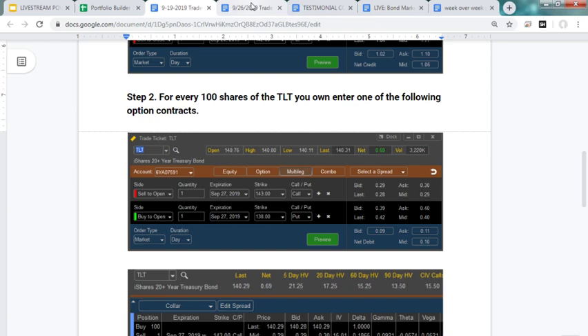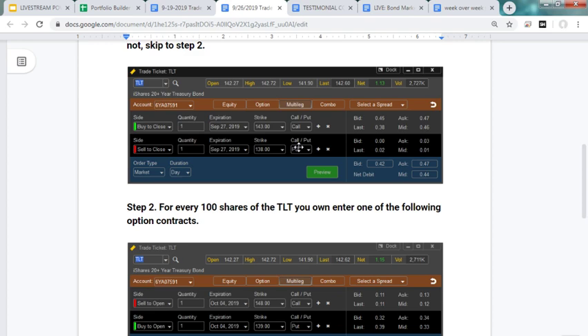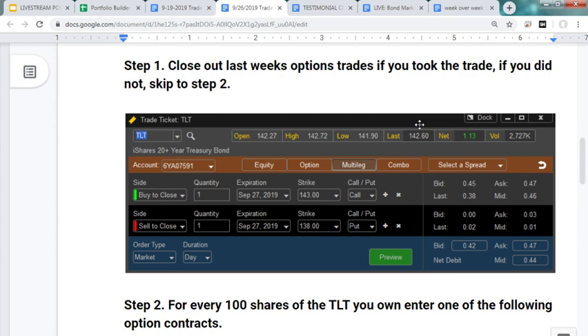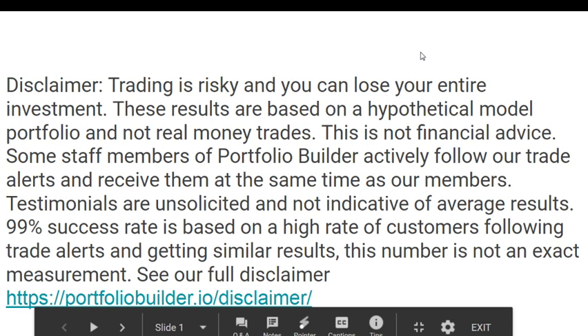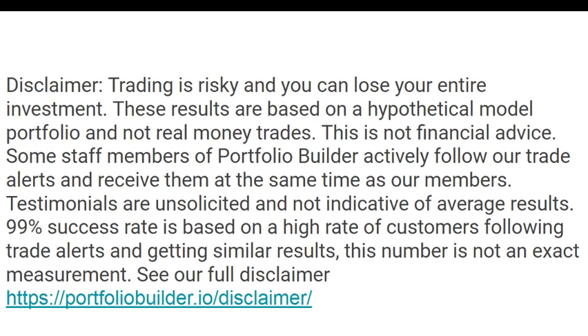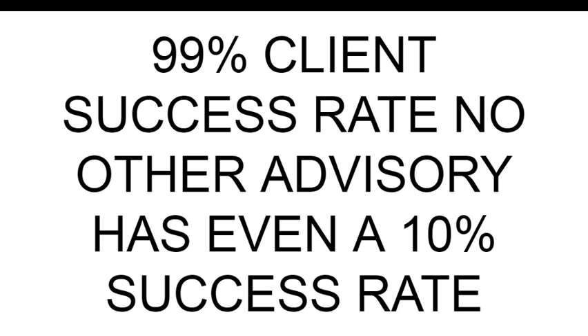It's now noon Eastern the following week. To get out of that trade, here are your instructions: buy to close the 143 call and sell to close the 138 put. If you want today's new trade alert, you'll need to be in an active free trial or become a paid member. If you're expired, you'll see the results of the trade alerts and get this live stream, but you won't see the new trade alerts as we put them out.